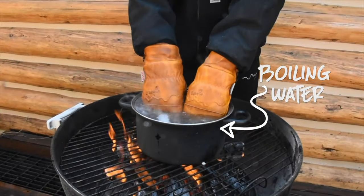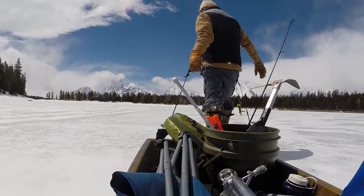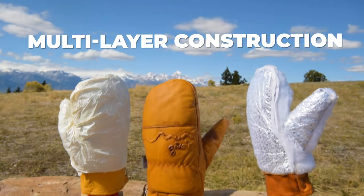They can handle temperatures ranging from minus 40 to 400 degrees Fahrenheit. This is all thanks to the Frontier Mittens' multi-layer construction.